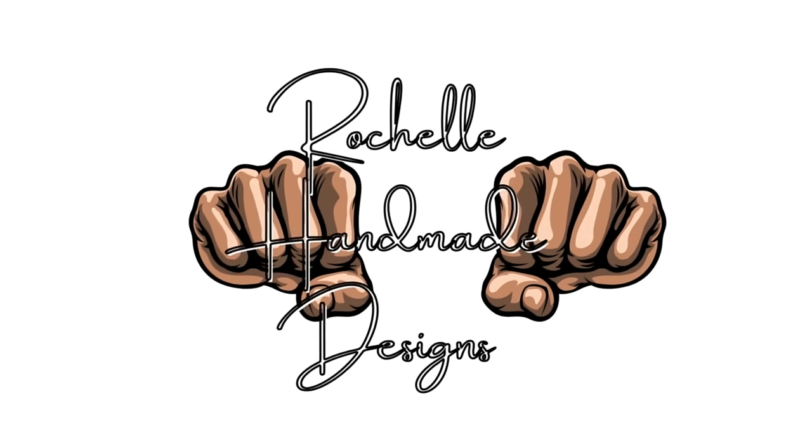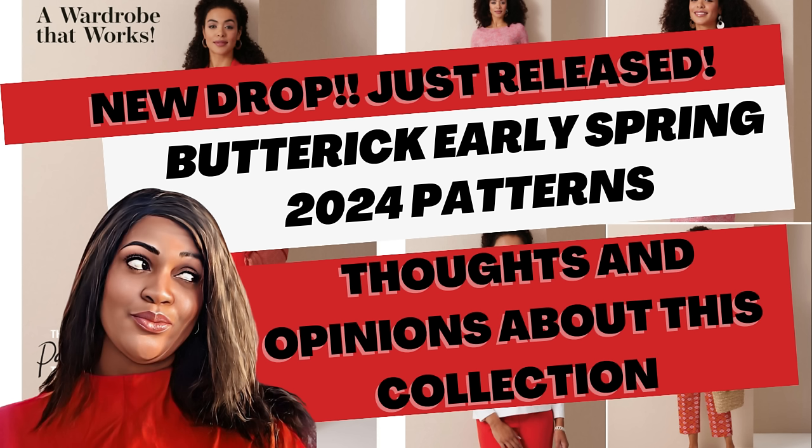Hey you guys, it's Rochelle from Rochelle Handmade Designs and in this video I'm going to be sharing those new Butterick patterns that just dropped today. I am behind the scenes because I just made it home and my head hurts but we're gonna get through it.